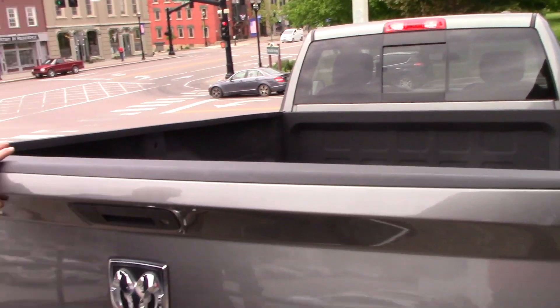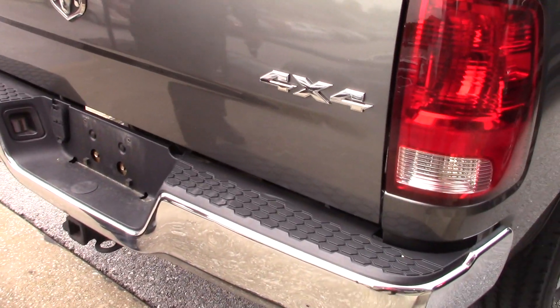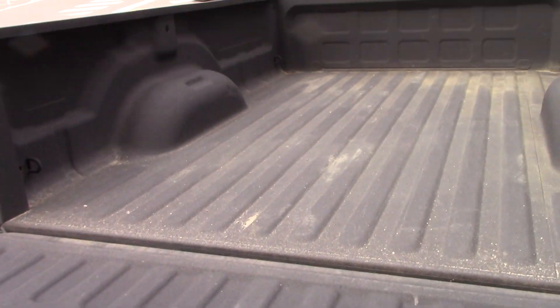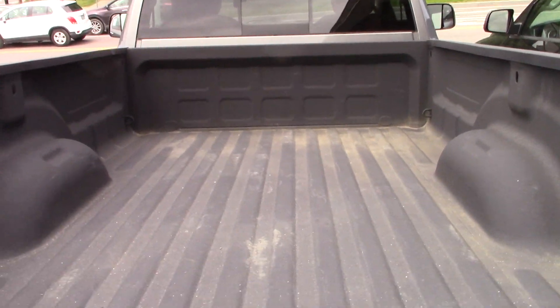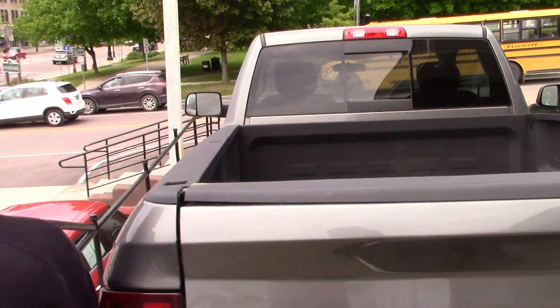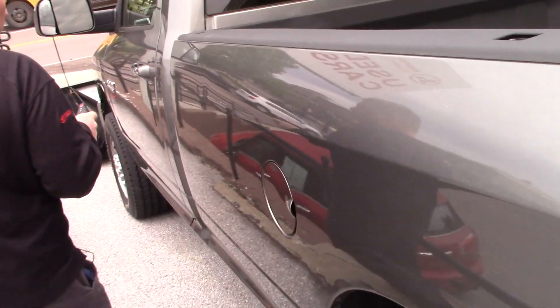Coming around the back, I don't see dings and dents or anything like that. Tailgate's in good shape. You got the hitch and wiring there if you need it. And we do have a spray-on bed liner in the truck.